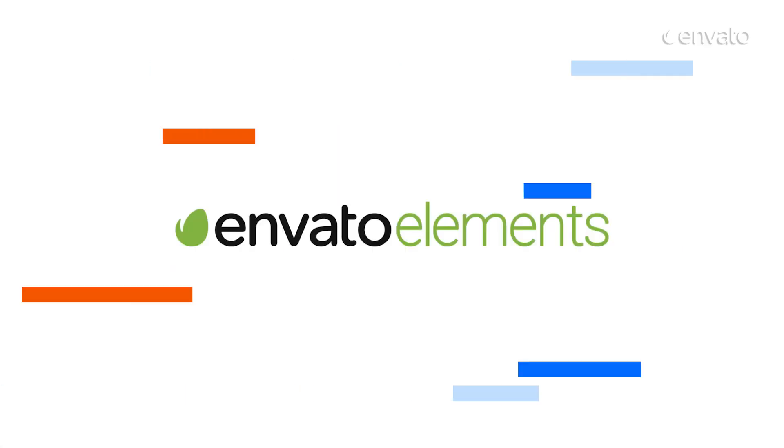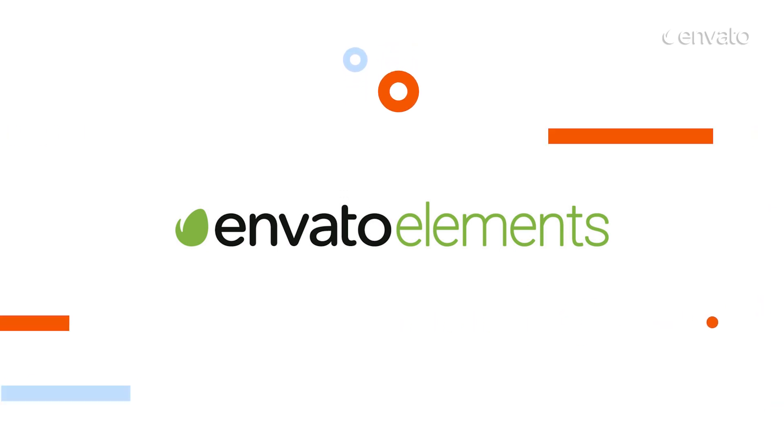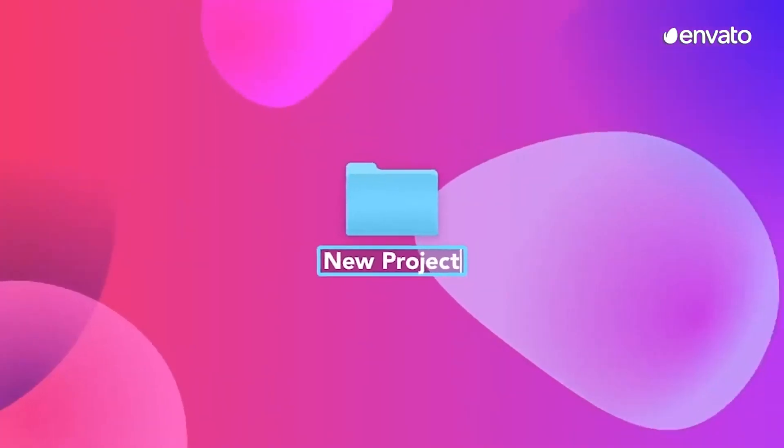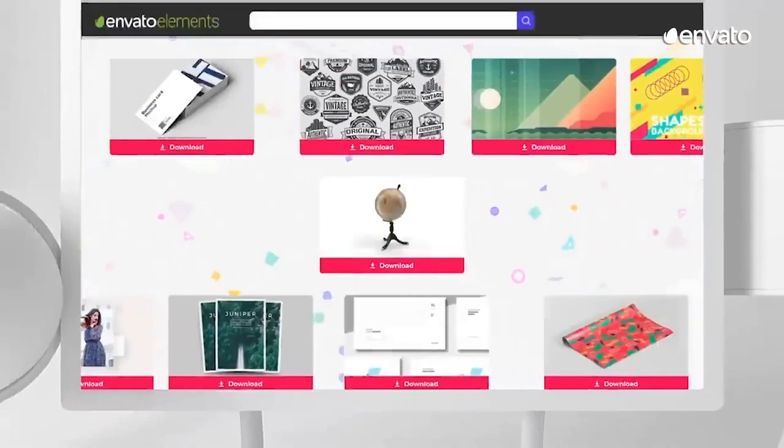All items featured today are available at Envato Elements, an unlimited subscription-based service that helps bring your ideas to life. With full access to millions of digital creative assets,